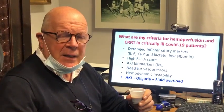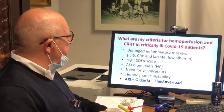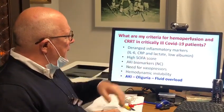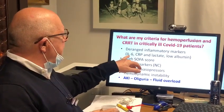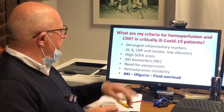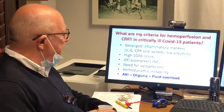What are my criteria to start cytokine removal, hemoperfusion, and CRRT in COVID-19 patients? First of all, I tend to look for the range of inflammatory markers. Patients severe in the ICU that display high interleukin-6, CRP, lactate level, and low albumin are candidates. These are patients with high SOFA score, and often we look for patients that have high nephrocheck biomarkers.